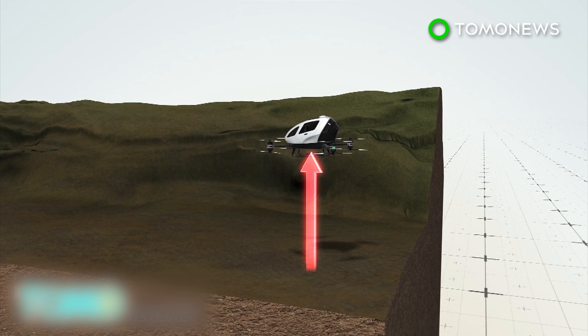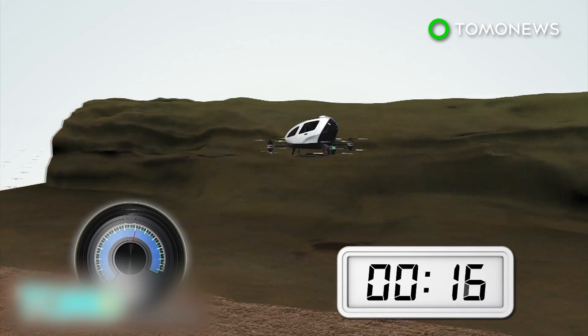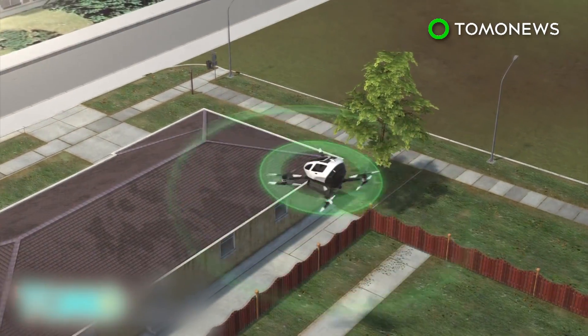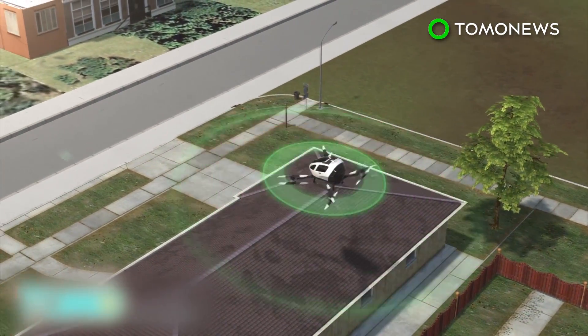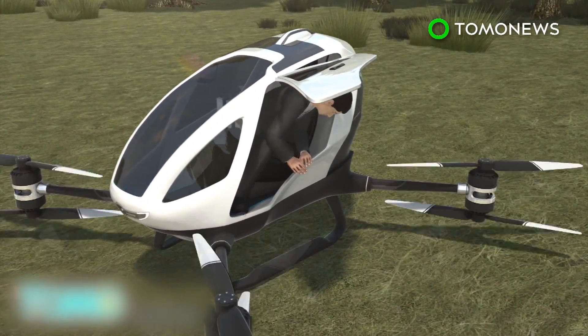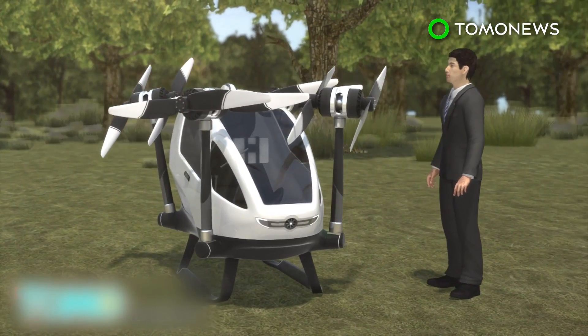It can fly a 264-pound passenger up to an altitude of around 11,000 feet, traveling at speeds of up to 62 miles per hour for up to 23 minutes, with a maximum range of around 10 miles. Navigation and collision avoidance is taken care of by the drone's range of built-in sensors and computer systems. Once passengers arrive at their destination, the drone's rotor arms can be folded up for convenient storage.